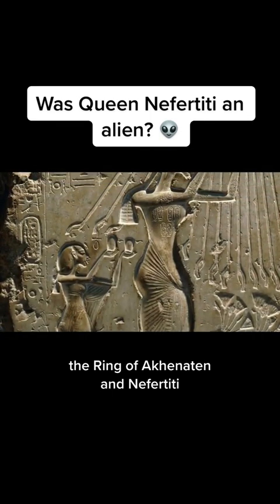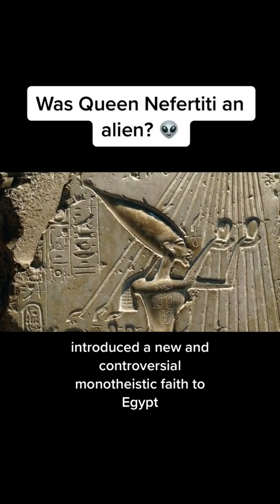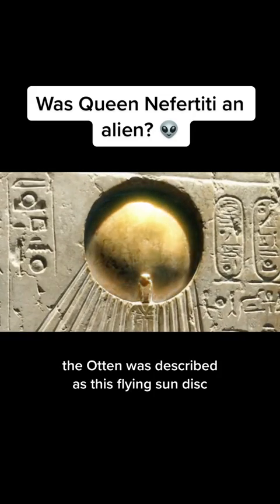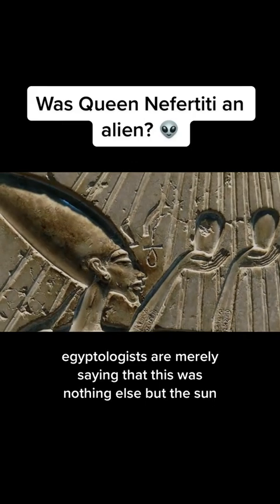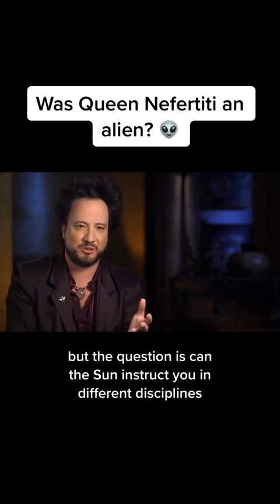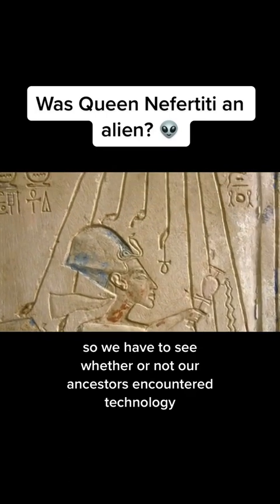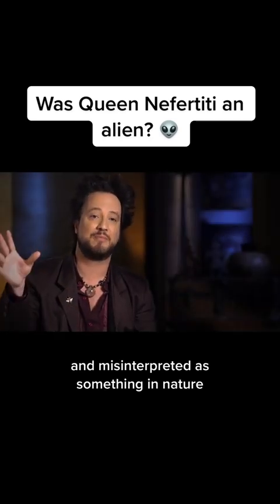The reign of Akhenaten and Nefertiti introduced a new and controversial monotheistic faith to Egypt, worshipping the disc-shaped sun god, Aten. The Aten was described as a flying sun disc. Egyptologists say this was simply the sun, but the question is: can the sun instruct you in different disciplines? The answer is no. So we have to consider whether our ancestors encountered technology and misinterpreted it as something in nature.